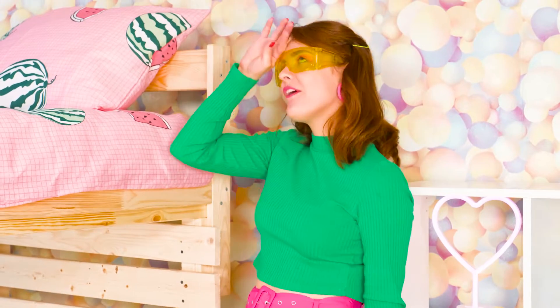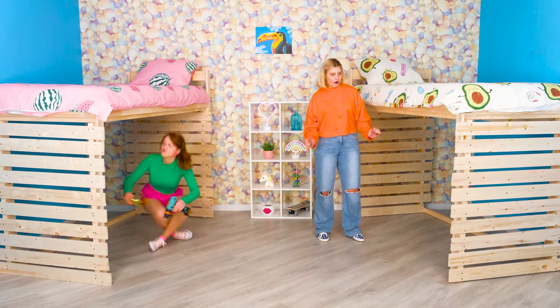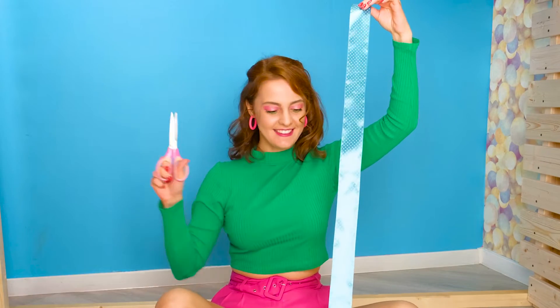Look how cool this is! Samantha, you shouldn't steal other people's ideas! I didn't steal anything! Your house under the bed isn't as cool as mine anyways. Right now I'm gonna decorate mine with really cool colored ribbons.